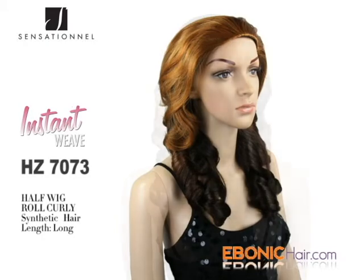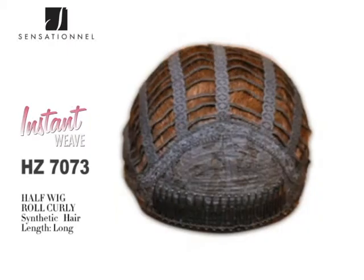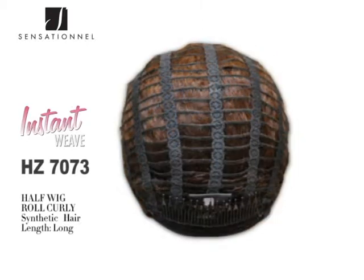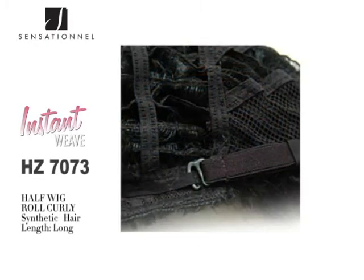She has a long length, row curly hair, and hair type is synthetic hair. There are two combs for fixing the wig at both the forehead and nape. You can also adjust the wig cap size with two band hooks at the nape.